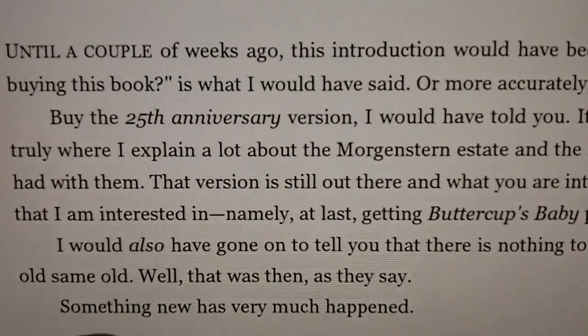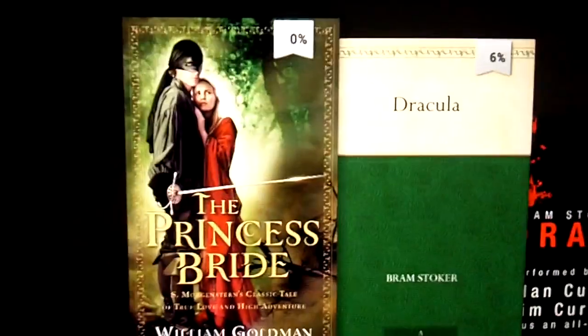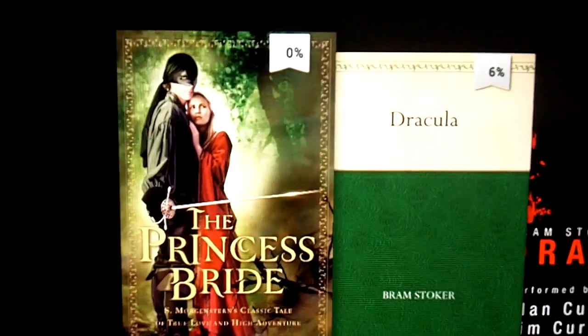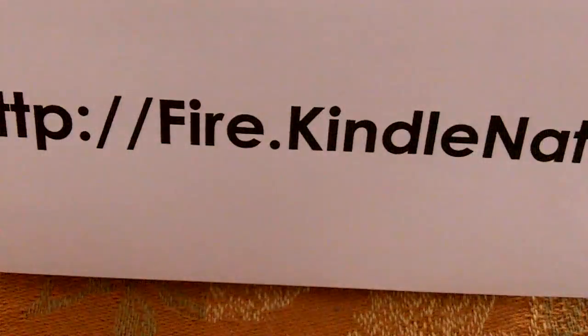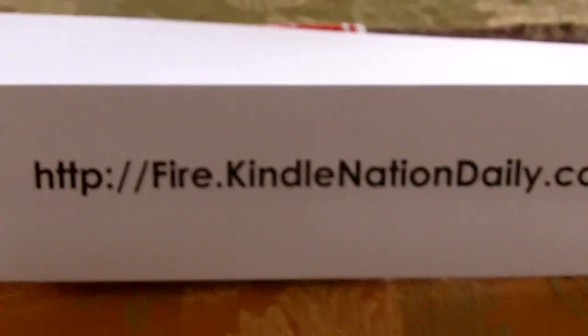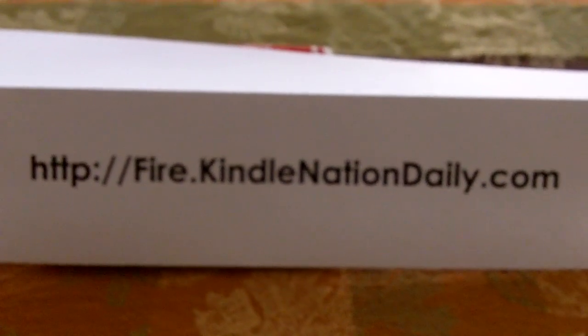It's really pretty good as computerized voices go, but it's not quite as good as having an actual performance by professional narrators — or in the case of Dracula, a full cast recording with professional actors. So there you have it: immersive reading technology, Whispersync for Voice, and text-to-speech, all on the Kindle Fire HD. I'm April from Kindle Fire at KindleNationDaily.com — we hope to see you on our site.